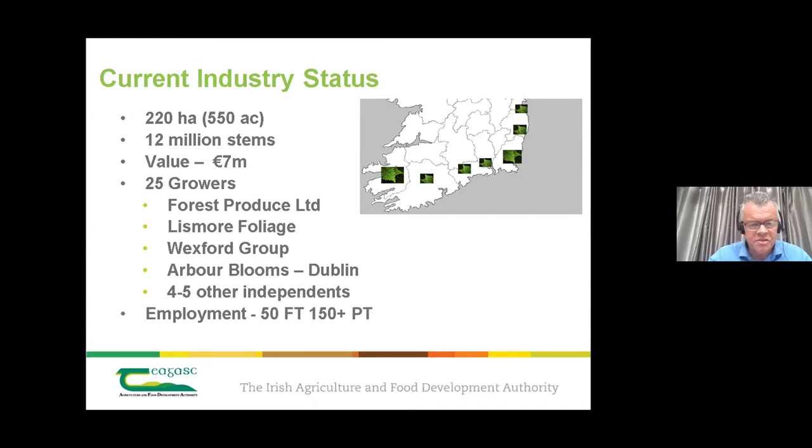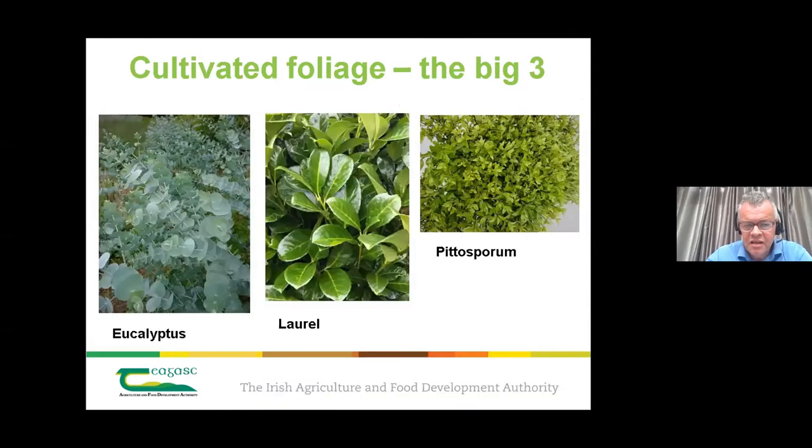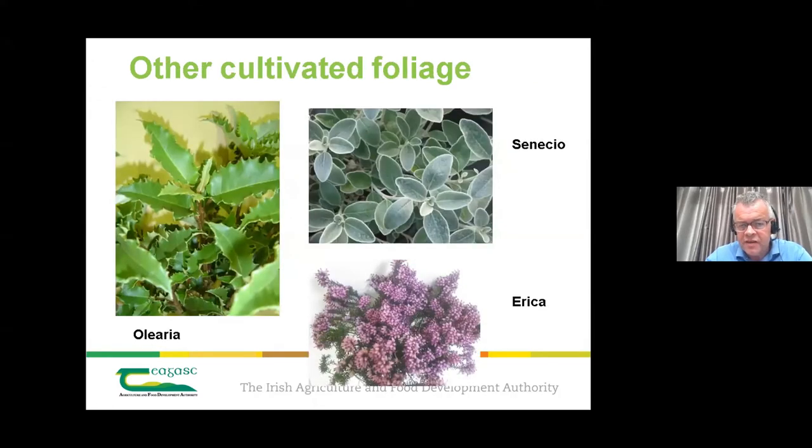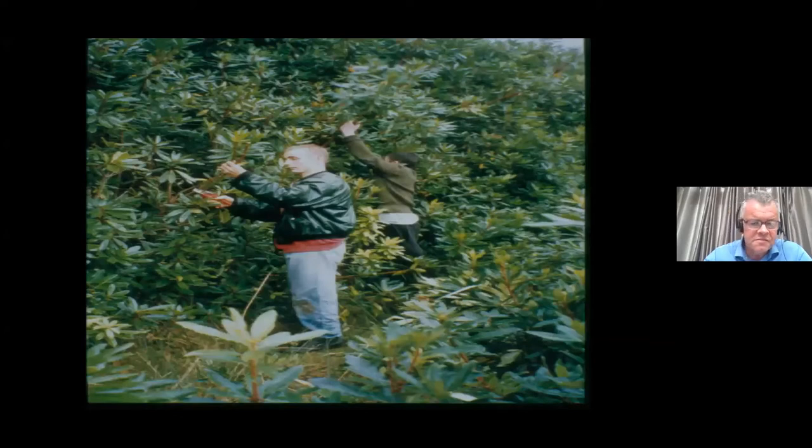Key species include laurel, eucalyptus, and pittosporum — the big three. Other cultivated types include olearia and senecio — garden plants brought to field-scale production for foliage. Wild foliage is also a big part of the business, particularly for Forest Produce. Rhododendron and noble fir are among the wild foliages that are vital in the foliage business and have a clear market.